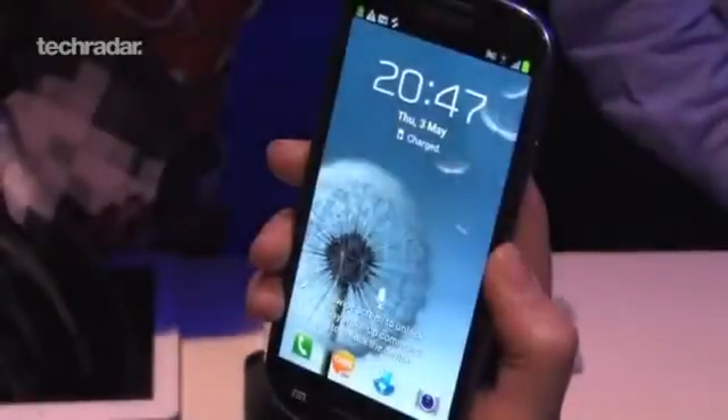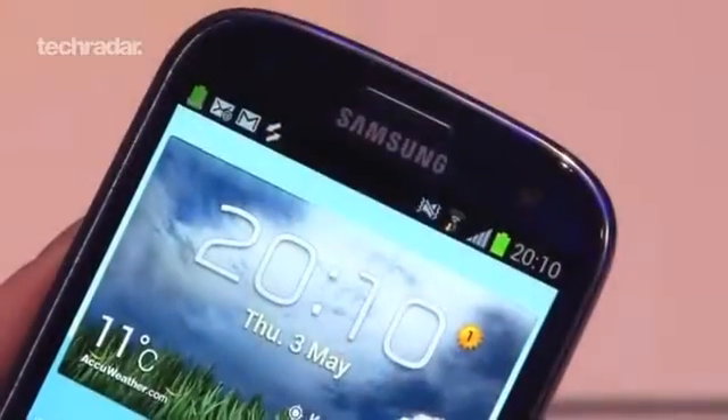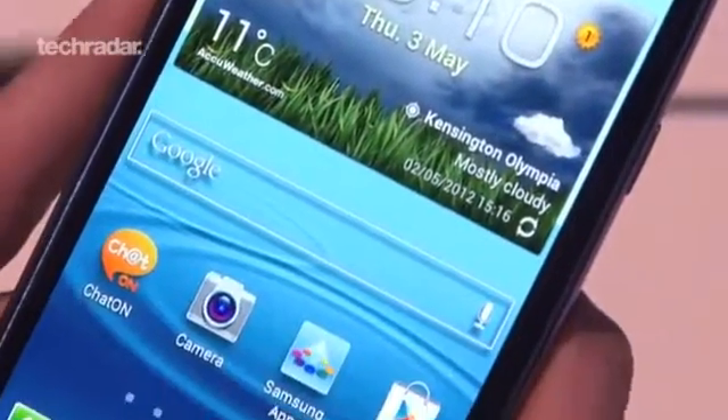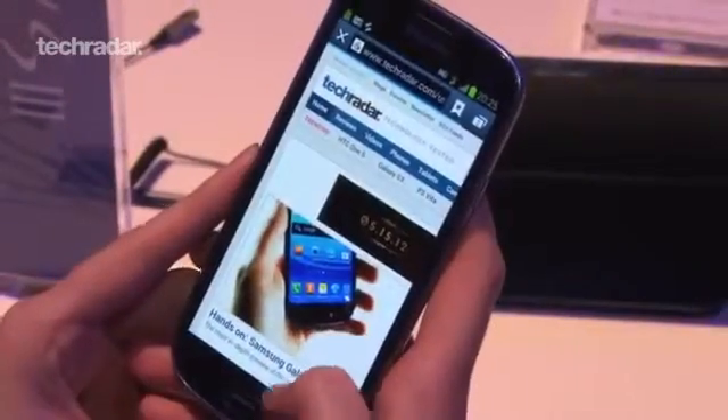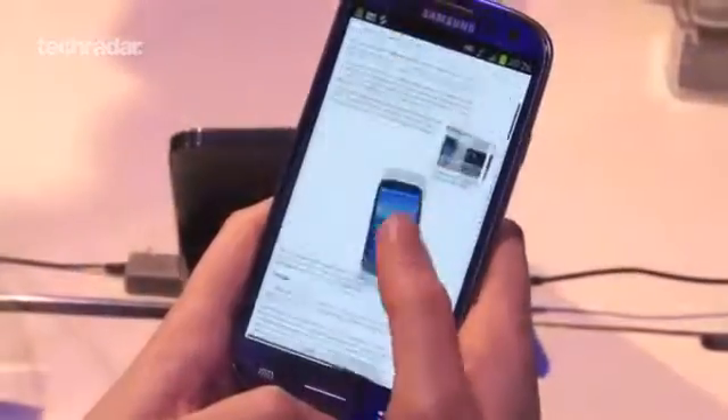We've crowned the Samsung Galaxy S3 king of the smartphones for 2012, and that's because it really is the best phone on the market in our eyes. It beats the iPhone 5 because it's got better maps, a super fast camera, a bigger screen, and is £130 cheaper.